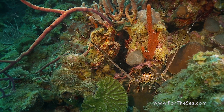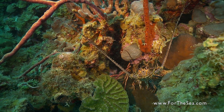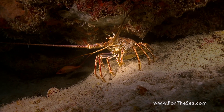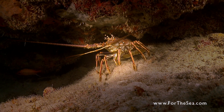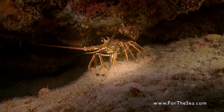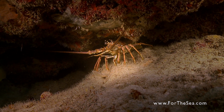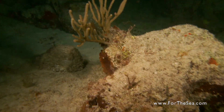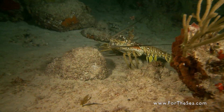The Caribbean spiny lobster is a nocturnal bottom dweller. They live in and around coral reefs, hiding in crevices and burrows in the day. At night, they venture out from their protective recesses and forage for food.